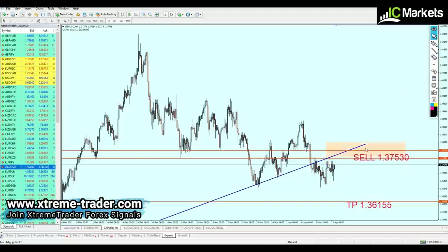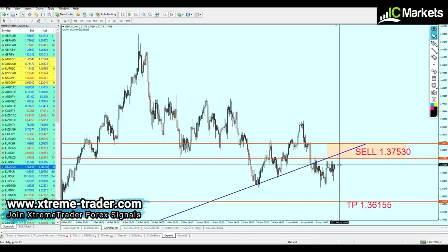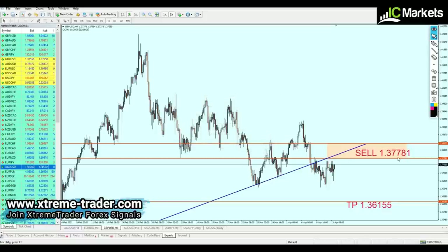If you haven't entered this signal yet, please wait for the right moment. If you have already entered, please hold your position — the pair is going to continue the fall eventually. We have to wait for GBPUSD to rise another 21 pips before it continues the fall. The new level to start shorting pound USD is 1.37781.